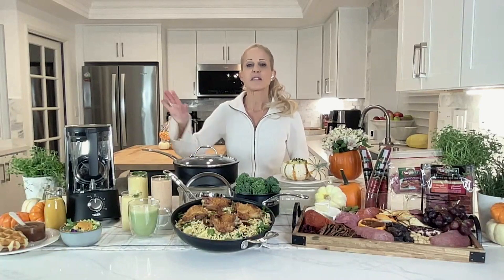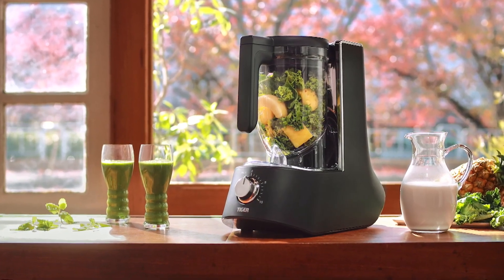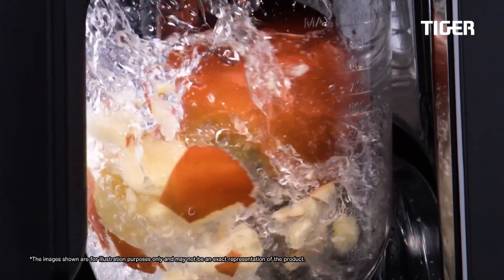To create delicious flavors, a blender is essential for everything from smoothies to sauces. And to get the most flavor, I upgraded to the Tiger Edge Blender with its diagonal blades. The unique 45-degree angle of the blades blends fruits and vegetables more smoothly, unlocking more flavor.